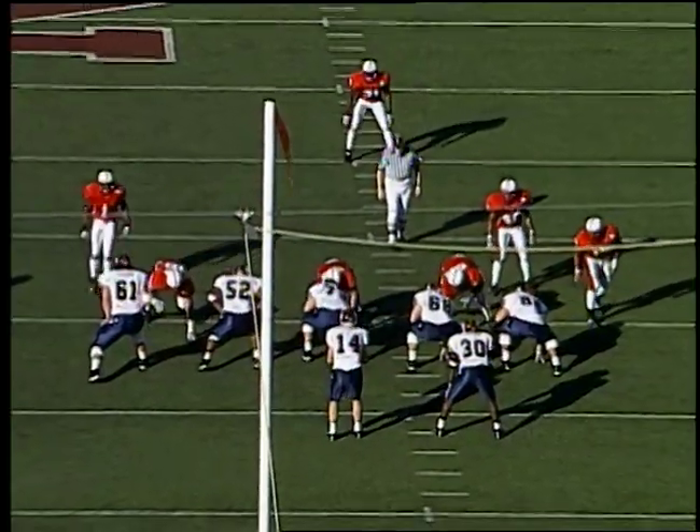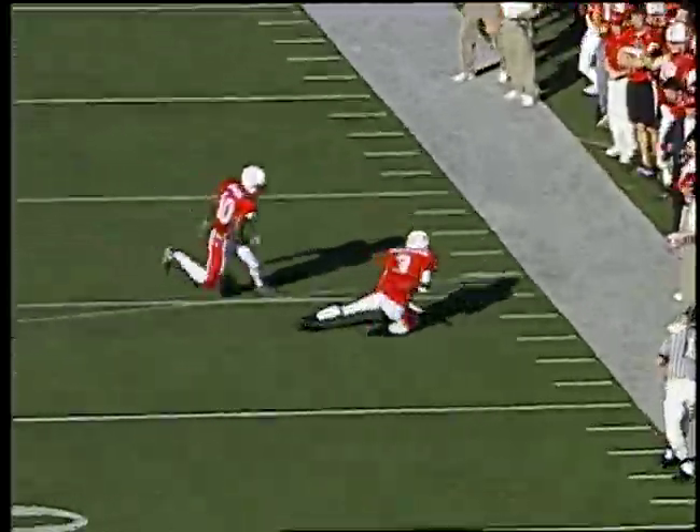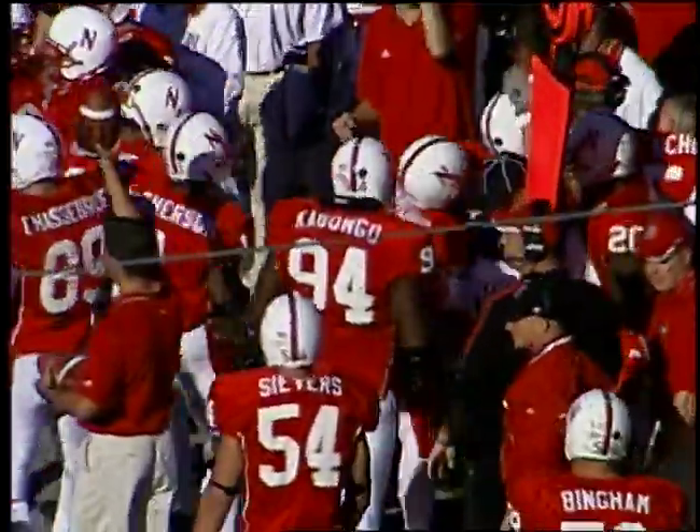That tells the story right there. Third down and seven — Kansas at its own 28. Shotgun snap back to Luke, fires the pass — and it's intercepted by Fabian Washington at the Kansas 39, and he rolls down there.